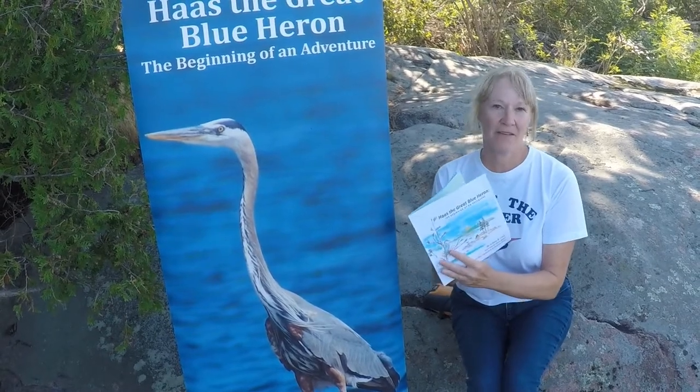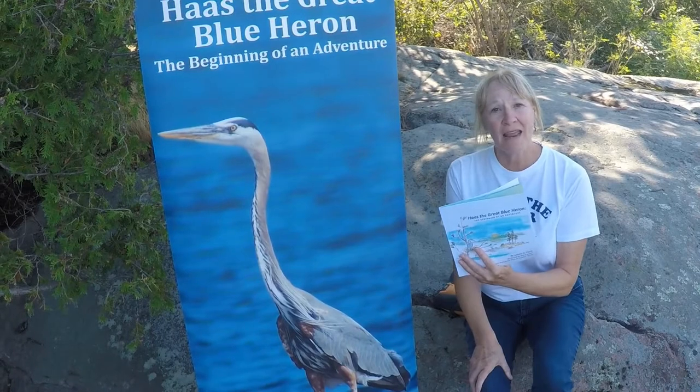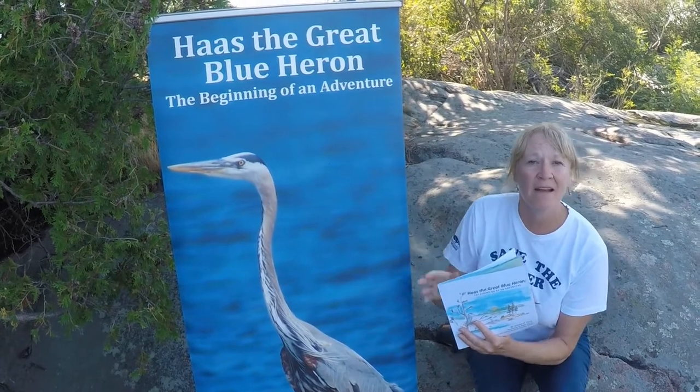Hi, my name is Heather. I am a volunteer with Save the River, and today I'd like to read to you Haas, The Great Blue Heron, The Beginning of an Adventure.